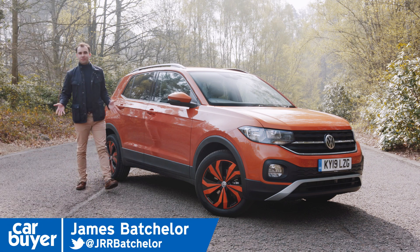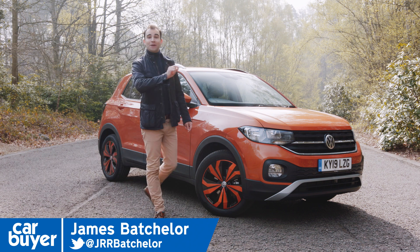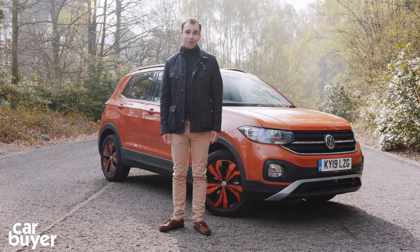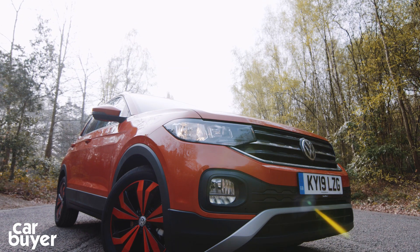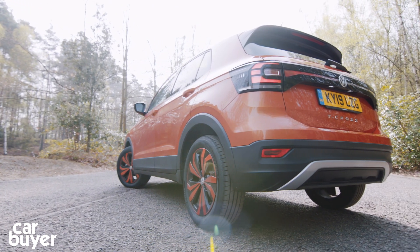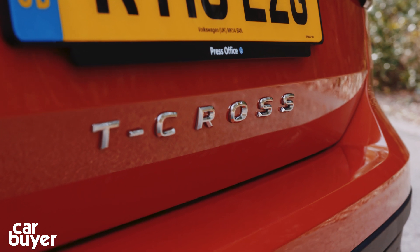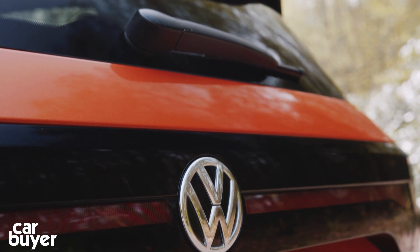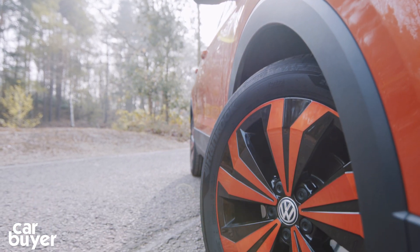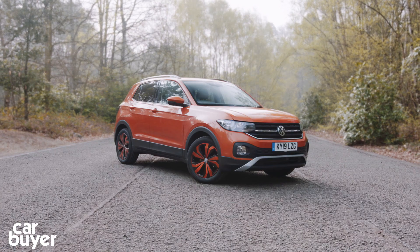It's another week, so that obviously means it's time for a brand new SUV. And this week, boys and girls, it's the Volkswagen T-Cross. It's the fifth model in Volkswagen's SUV family. It sits below the T-Roc, the Tiguan, the Tiguan Allspace and the Touareg in the range. And as it's based on the VW Polo, it rivals other supermini-based small SUVs like the Seat Arona, Mazda CX-3, Renault Captur and a car buyer favourite, the Citroen C3 Aircross.